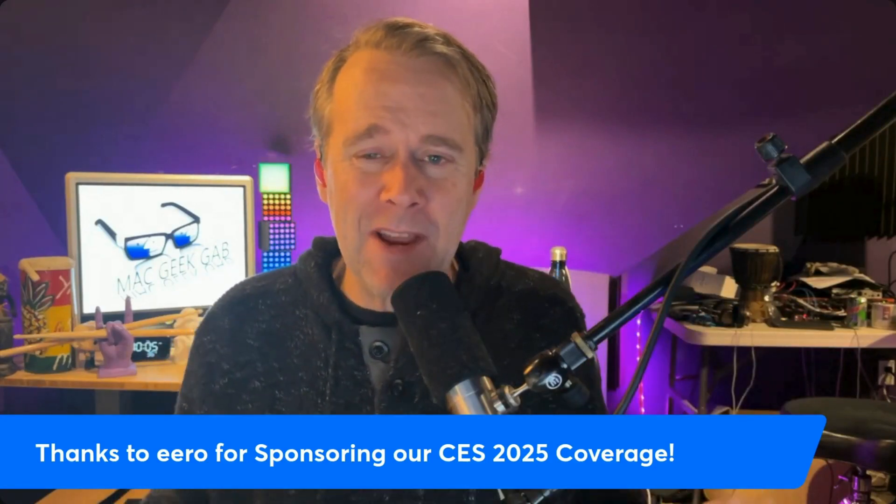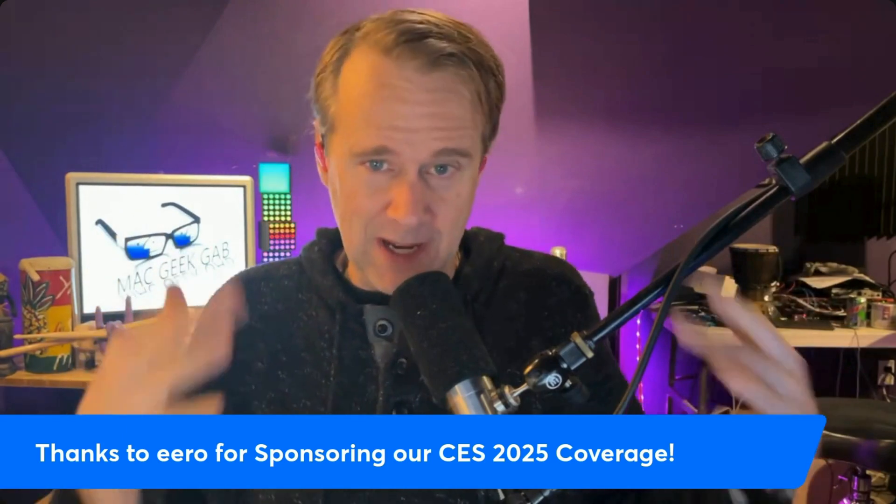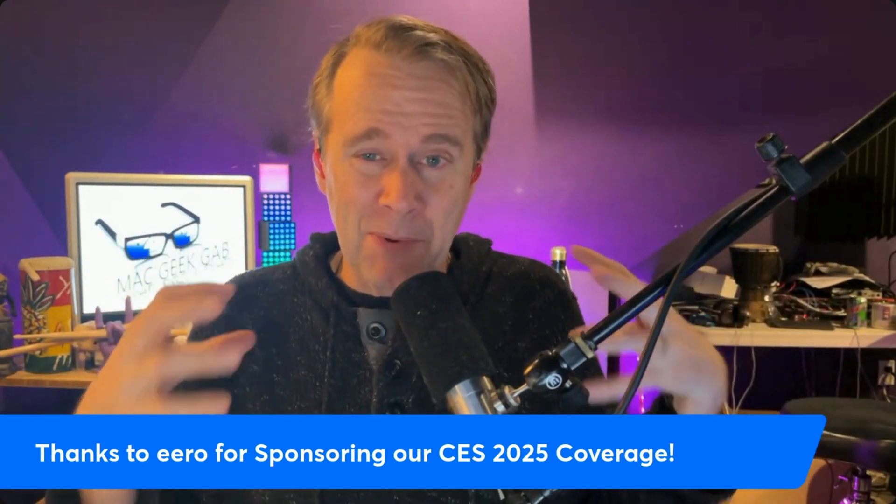Hey everybody, Dave from MacGeekUp here, and I want to take a minute and thank the folks at Eero for creating the amazing mesh Wi-Fi products that they continue to create and innovate with, but also for sponsoring our CES 2025 coverage.